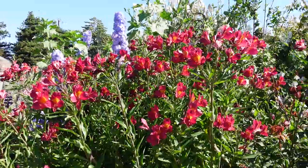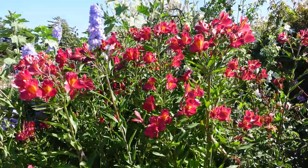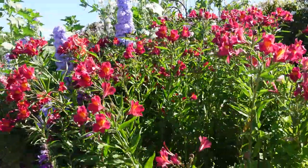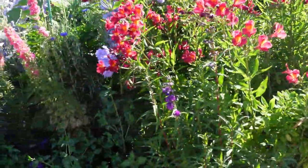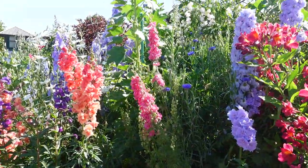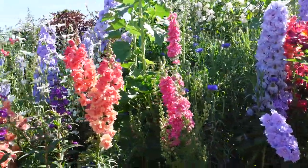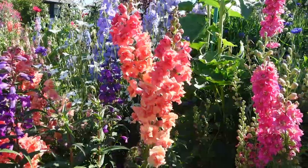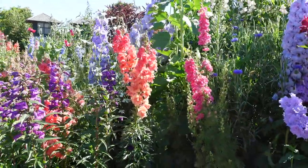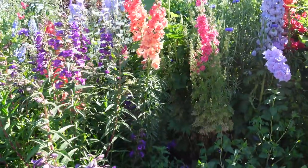This alstroemeria is gorgeous. I'm going to try planting some in my garden this year — they're supposed to be hardy in my zone. More dianthus. Look at these beautiful things. Look at this color here. Oh, snapdragon! I've never had snapdragons that tall. I'm assuming that's a snapdragon — I'll get the name of it.